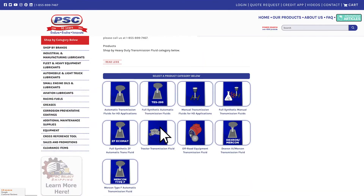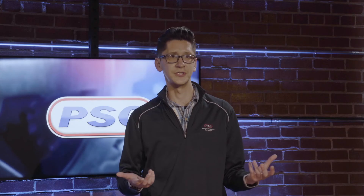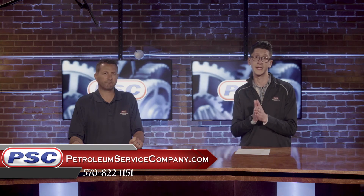As John mentioned, we do carry these tractor transmission fluids from leading brands like Mobil, Sunoco, Phillips 66, Kendall, and Blue Sky Lubricants. So you know you're going to have an option available for you. And if you're not sure which one is perfect for you, be sure to give us a call, reach out to us, hit us up in the chat, shoot us an email — we'll be sure to get you the right product for your application.